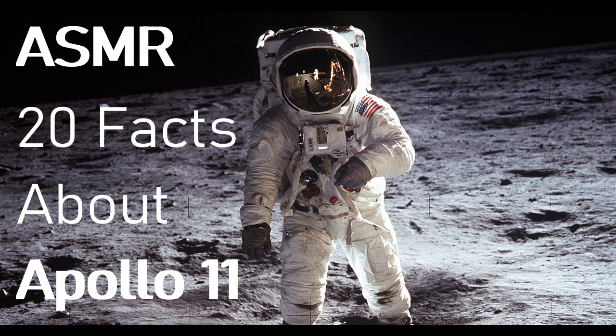Fact number five: a lunar jam session. Pink Floyd jammed the tune 'Moonhead' during the BBC's live television coverage of the moon landing.